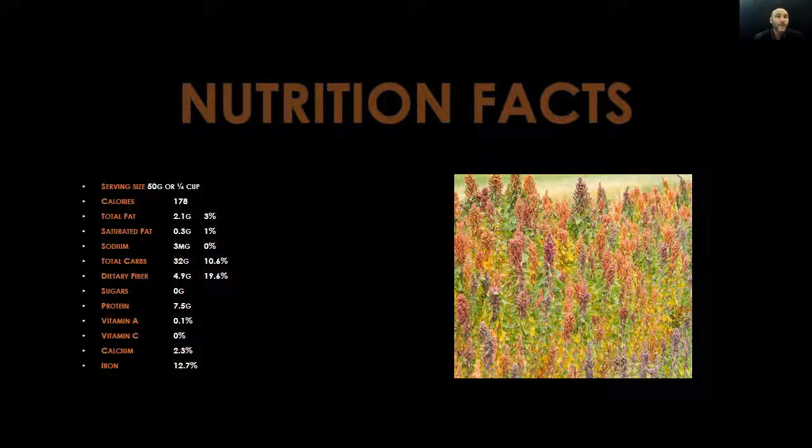A serving size of kaniwa is 50 grams, or one-fourth cup. Calories: only 178. Total fat: 2.1 grams, equivalent to three percent — meaning a single serving of kaniwa is not a good source of fat, making it an excellent choice for those trying to lose weight. Saturated fat comes in at only one percent. Sodium: zero percent. Total carbs: about 32 grams, equivalent to 10.6 percent — so it's on the lower range for carbs. Dietary fiber comes in at 4.9 grams, equivalent to 19.6 percent.